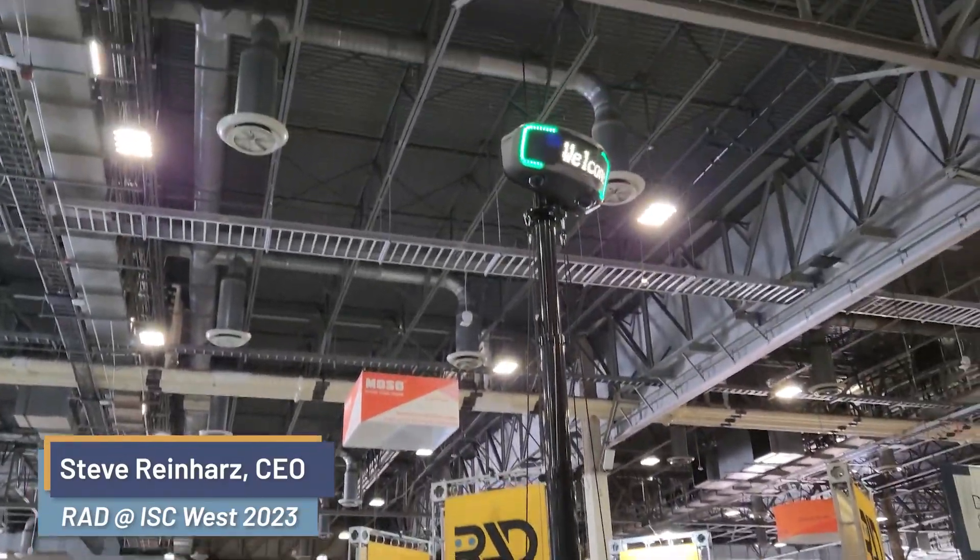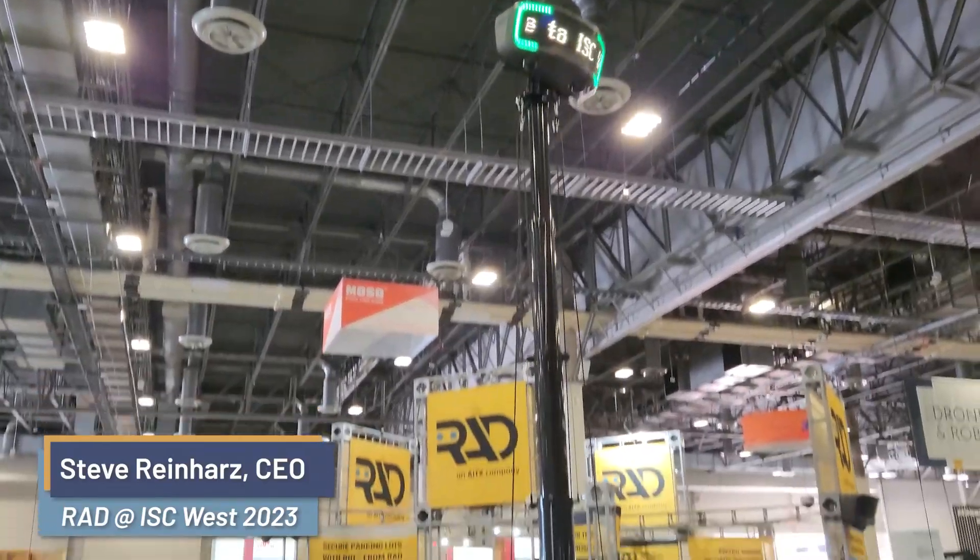The first thing you notice when you pull up is a beautiful Rio Mini. It actually says Rio Mini up on the top. Love it. It's part of our new configurations as we get better at building Rios, driving down costs. This is where we're at right now. I'm very, very happy to be able to publicly display it.